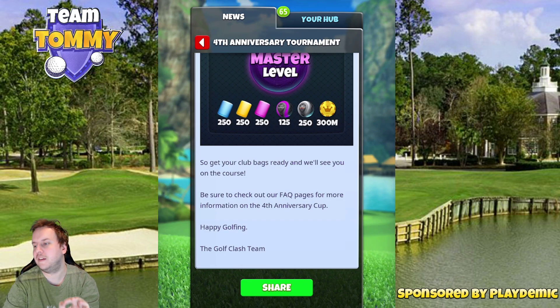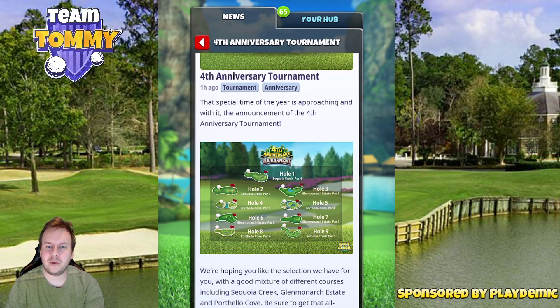When it comes to the practice arena, it opens on Thursday at 9 a.m. Central European time — that's Thursday the 14th of January — and we're gonna take a look at the holes here real quick.